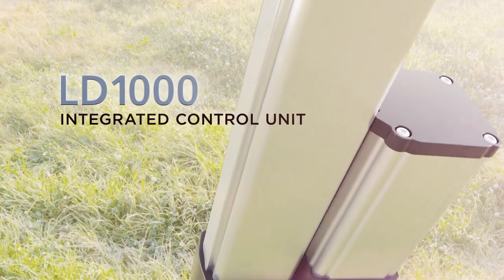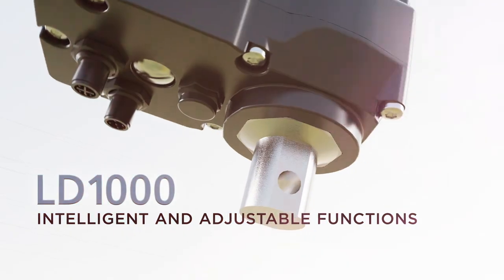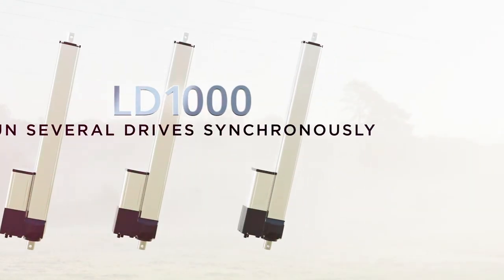With an integrated control unit, the LD1000 offers a wide range of intelligent and adjustable functions. The possibility to run several LD1000 drives synchronously allows an even greater number of application fields.